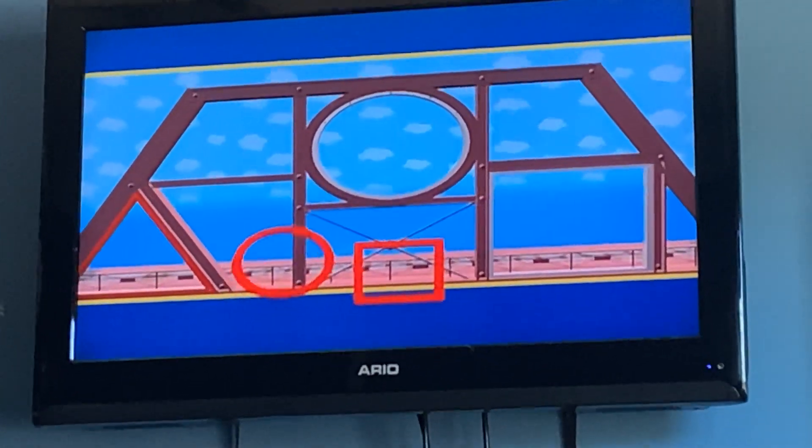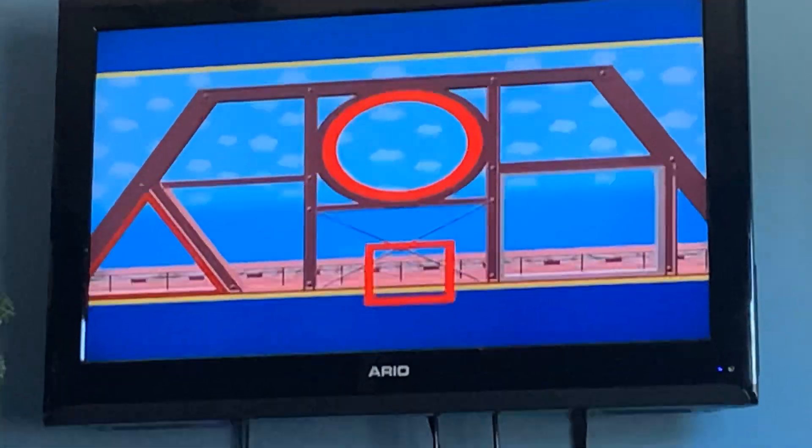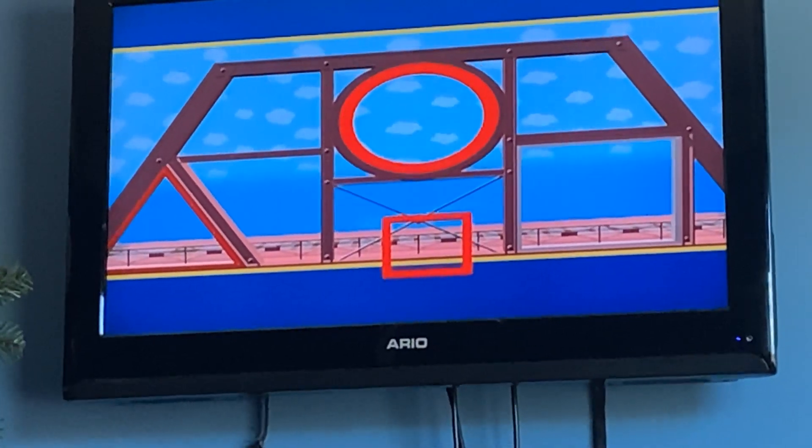What about the circle shape? Yes! The circle is round like a wheel, and it is the right shape piece to fit in that space.